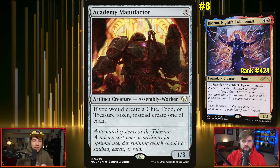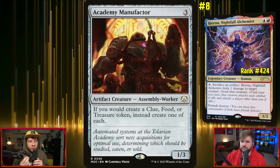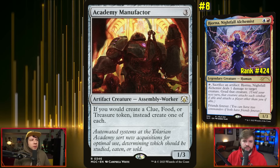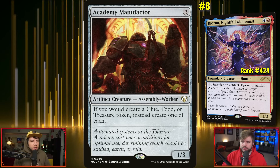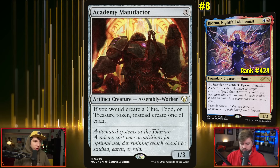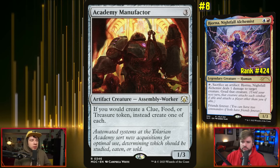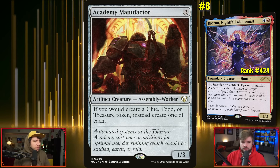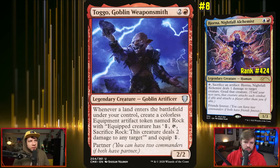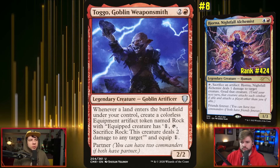Cards that come to mind are Academy Manufactor — you're in the colors for treasure, so why not get the most out of that? If you make a treasure, you're also making a food and a clue. You don't need to use the food or clue for their main abilities — you're using them as artifacts to sacrifice with Bjorna's ability. Togo also comes to mind, with essentially a landfall ability that makes rocks you can sacrifice to goad creatures. Academy Manufactor has gotten so good in recent years with all the token and treasure synergy.